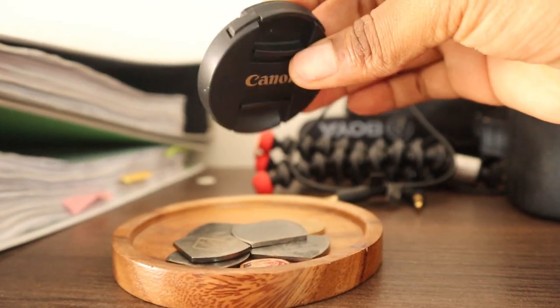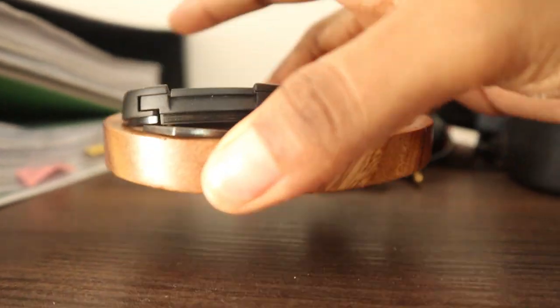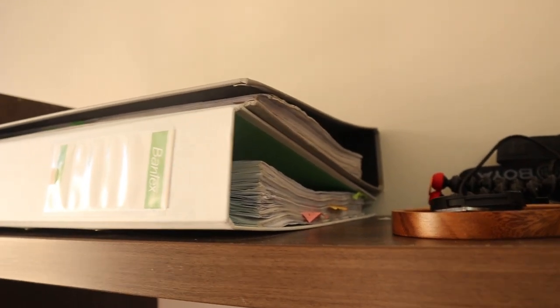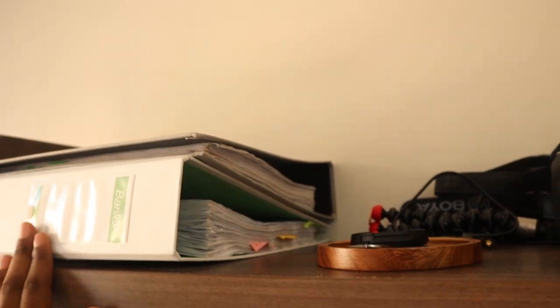There's another coaster on the top shelf with laundry tokens and a lens cover for the camera I'm currently using — handy to have it there. On that side I also have two files containing work from previous years that I don't want to throw away.